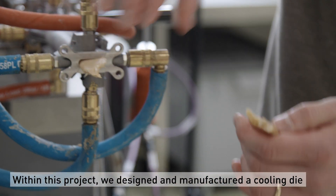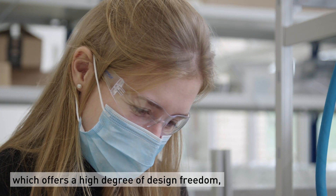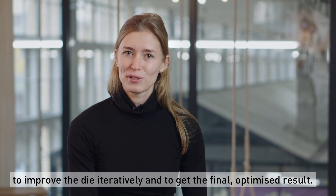Within this project we designed and manufactured a cooling die using metallic additive manufacturing, which offers a high degree of design freedom. The rapid prototyping allowed us to improve the die iteratively and to get the final optimized result in the end.